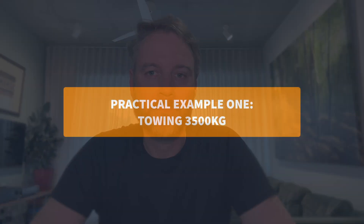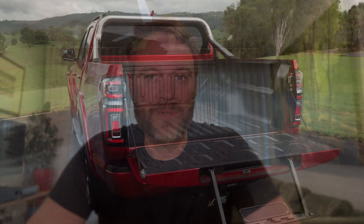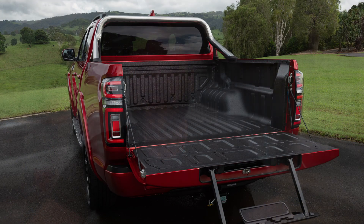Example one: a maxed-out three and a half ton caravan with a 350 kilo ball weight. That ball weight counts against your payload, so after subtracting it, you're left with only 335 kilos for people, gear, and accessories. That's two adults and a couple of duffel bags — no full fridge, no bikes, no dog, and definitely no drawers full of tools and recovery gear.